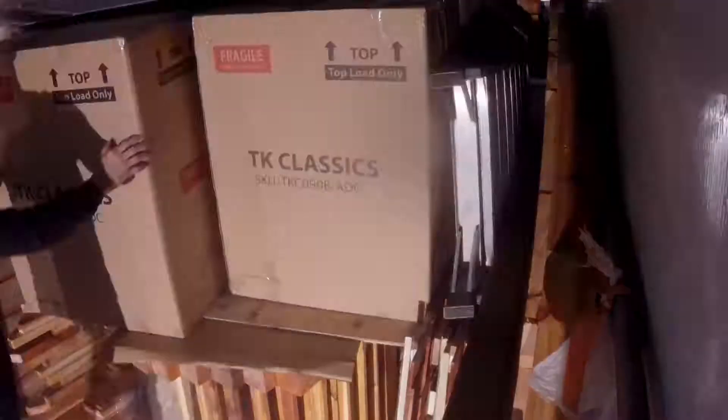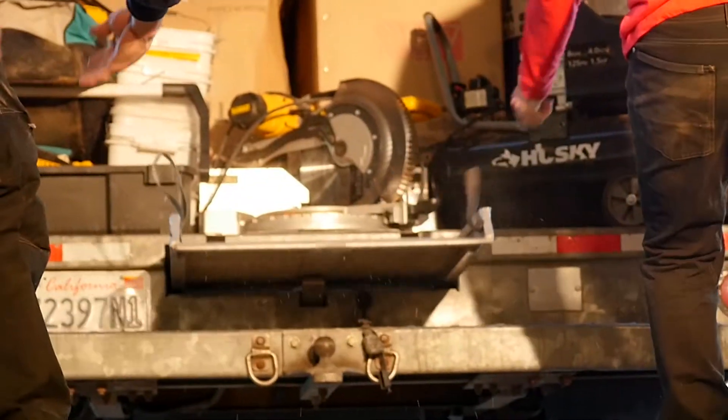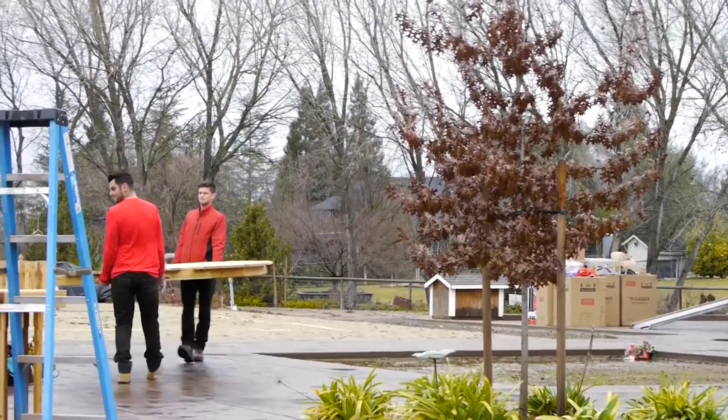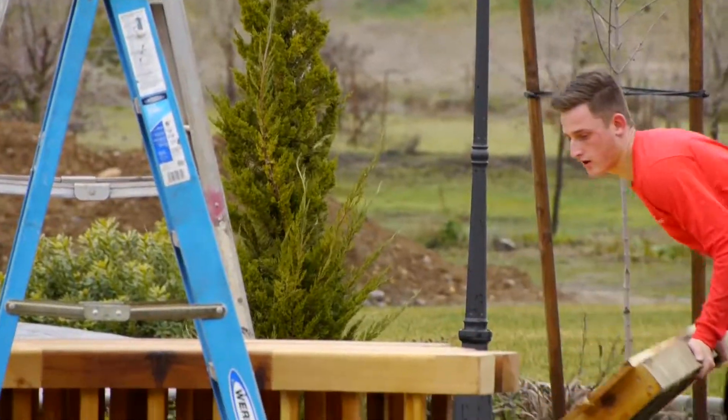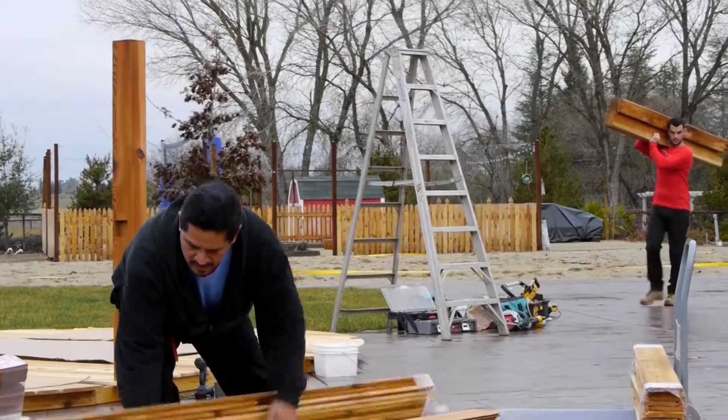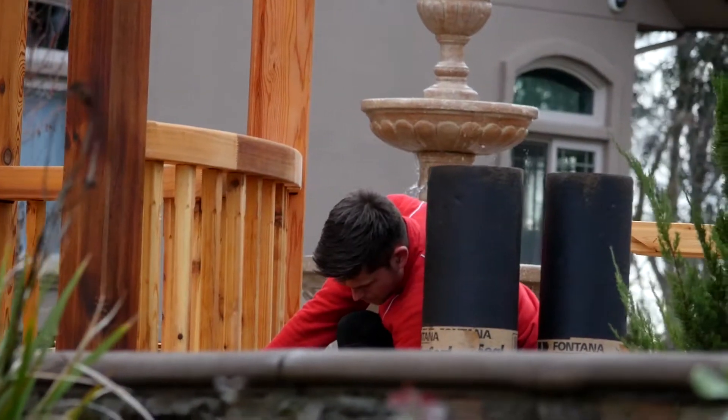Everybody knows what they're doing and where each piece lines up. Part of our company's mission is to respect each other and to respect the clients. When we turn up and install our garden rooms, all of the equipment is laid out perfectly, nice and neatly and tightly. We will never leave the customer's house unless the surroundings looked exactly as they were when we arrived.